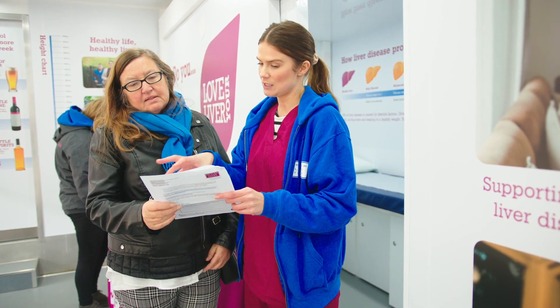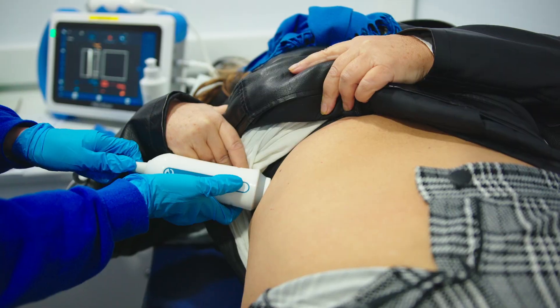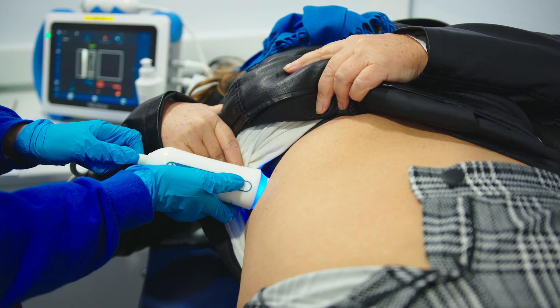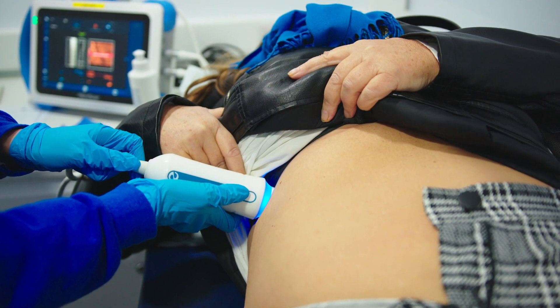So they will come into one of our scanning rooms here and be offered a scan. The scan is really quick and easy — most scans take between three and five minutes maximum. It's a very simple process, it's non-invasive: a little bit of gel around the abdomen, a probe goes over that, and what the probe does is it measures the stiffness of the liver. A healthy liver is really soft and squashy, but if that liver is becoming damaged through fat building up in it or through scarring, that makes the liver stiffer.